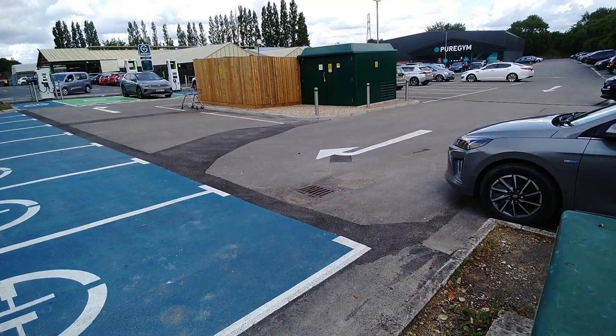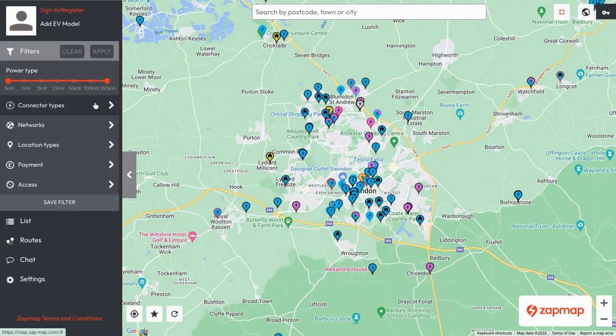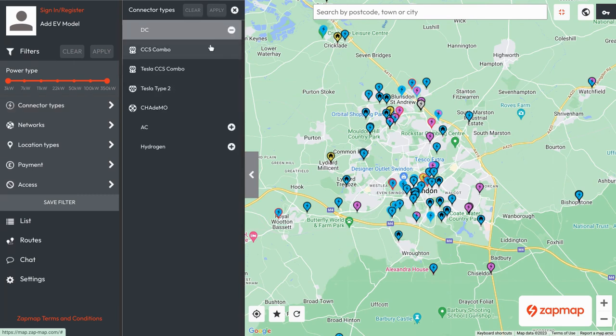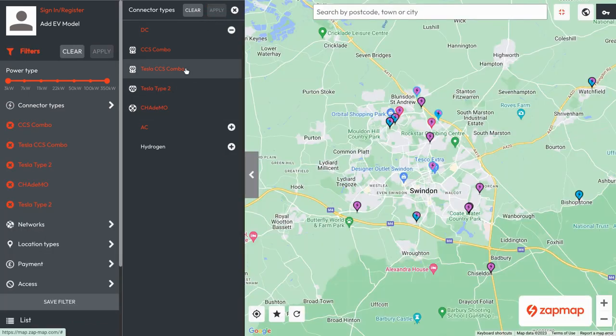Swindon's not doing particularly well on EV charging. If you go on ZapMap initially it looks like they're doing great — there's loads of chargers — but the majority are AC destination charging. Of course we need those, but we also need DC rapid charging. If you filter out the AC charging, there's not too many DC rapid charging sites.